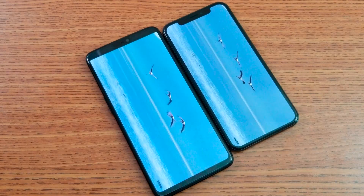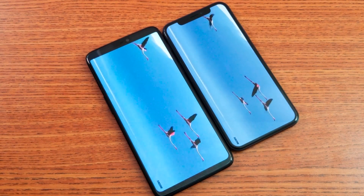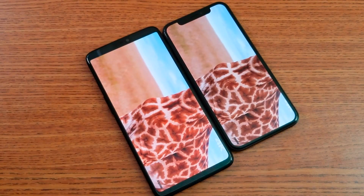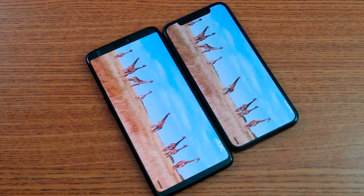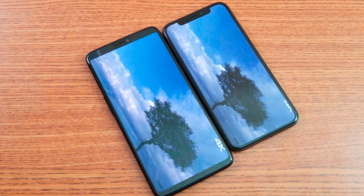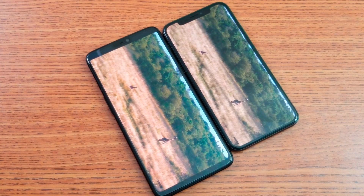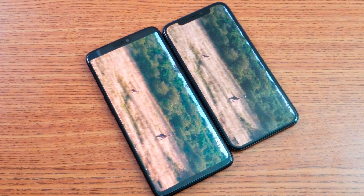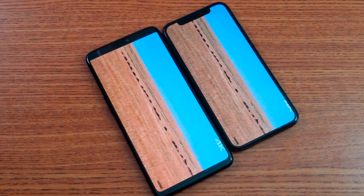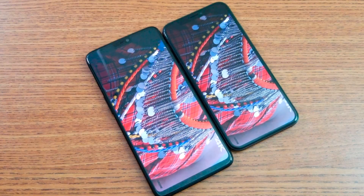Both phones have a great display as you can see on screen. We have an octa-core processor compared to a hexa-core processor in the iPhone X, coming with 6 versus 3 GB of RAM, also running Qualcomm Snapdragon 845 comparing with the A11 Bionic chipset in the iPhone X. We have an Adreno 630 GPU comparing with the three-core graphics chipset in the iPhone X.